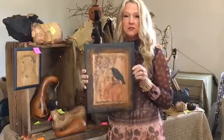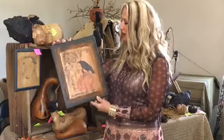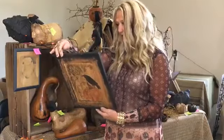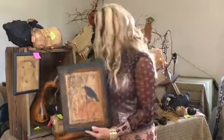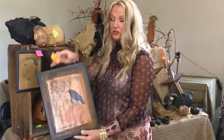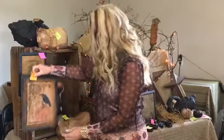Item number three is the canvas print. It's a crow with a little pumpkin. It does have the coffee stain and some cinnamon dust on it as well. This one sells for $24.99. That's ticket number three — $24.99 for ticket number three.